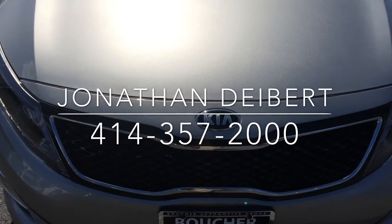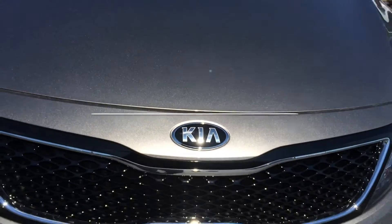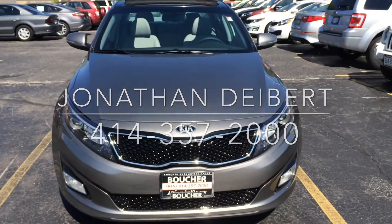And once again, I am Jonathan Dybert here at Boucher Kia of Milwaukee. Our phone number is 414-357-2000. Thanks for watching.